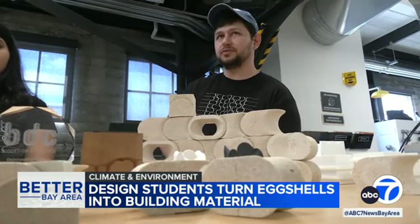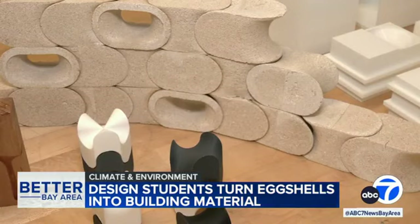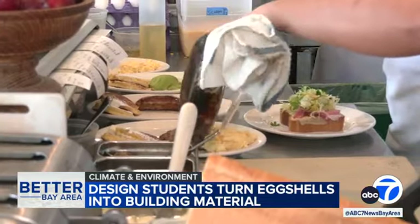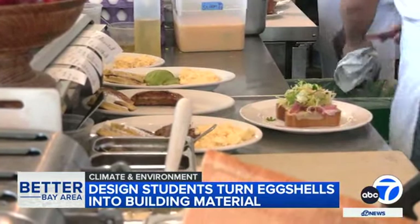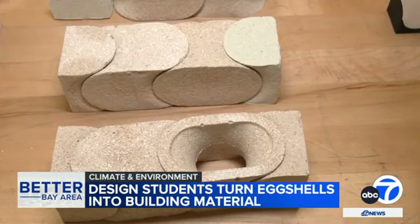And while the world might not be walking on eggshells anytime soon, the team says the bricks are already strong enough to work as an acoustic filler or as a trim material. And with an almost inexhaustible source, the team believes their eggshell engineering could help provide a bridge into a new area of sustainable biodesign.